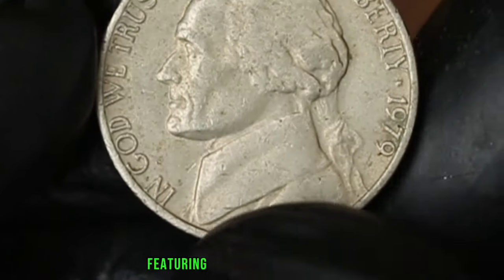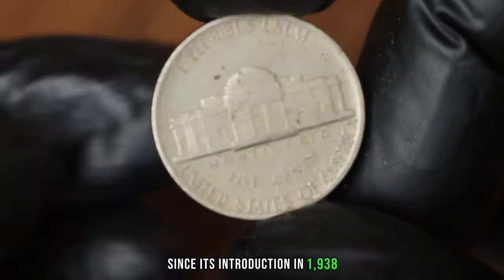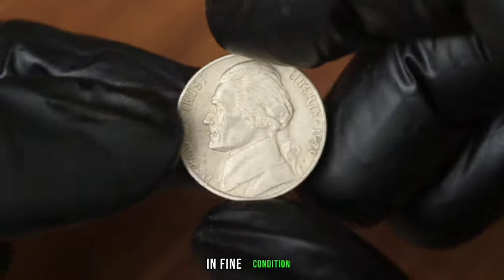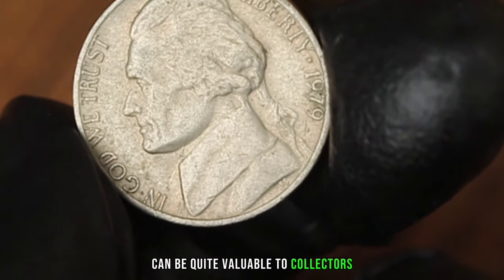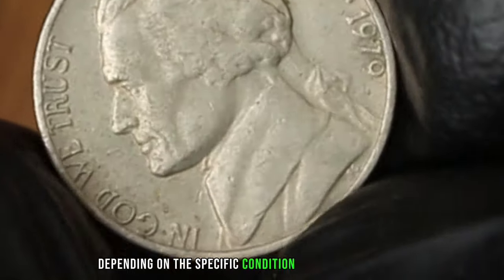The Jefferson Nickel featuring Monticello on the reverse has been a staple of American coinage since its introduction in 1938, and the 1979 edition is no exception with its unique design and historical significance. In fine condition, the Monticello 5 cents Jefferson Nickel 1979 can be quite valuable to collectors. As of today, its value can range from $56,000 depending on the specific condition and market demand.